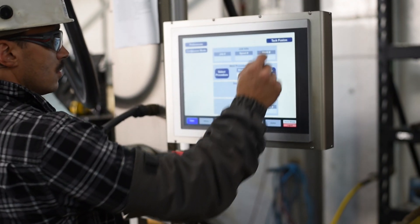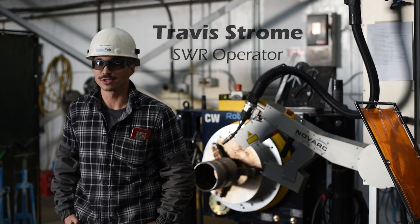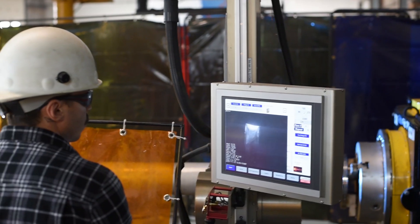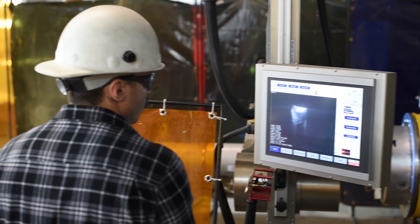The ambition that everybody on this team has is unreal. I've worked at a lot of other places where the morale is nothing compared to here. It's a very nourishing environment for everybody — we can all find our niches, what makes us happy, and excel at that.